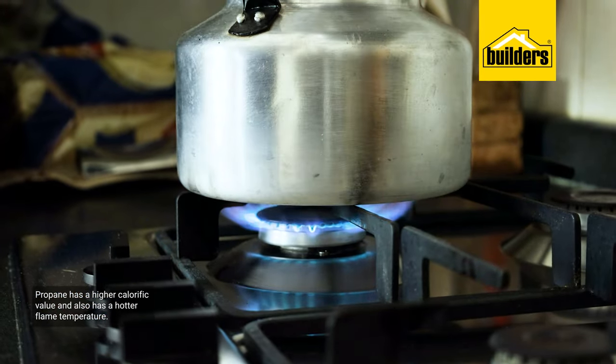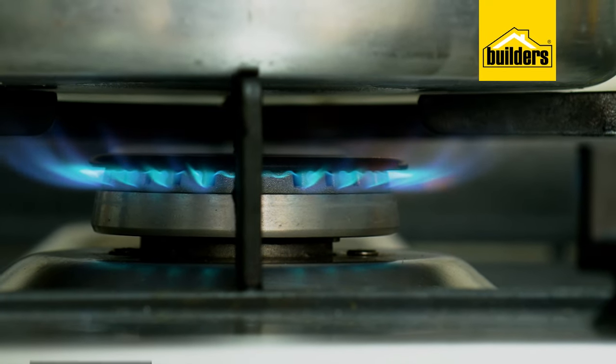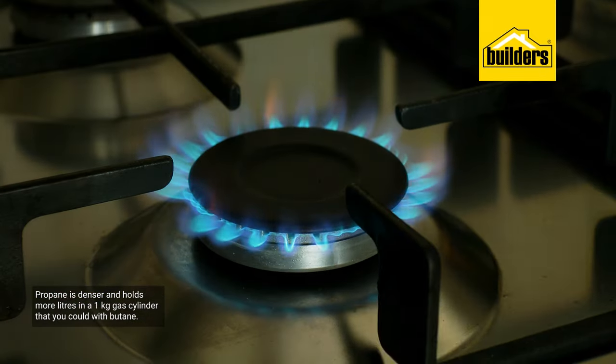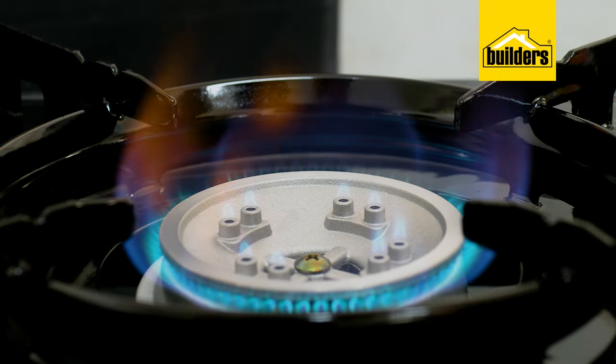Propane also has a higher calorific value, which means that it gives out more energy than butane for the same quantity of gas burned. Propane also has a hotter flame temperature than butane, and these are the main reasons why propane is the preferred fuel for cooking. Propane is also denser and holds more liters in a one-kilogram gas cylinder than you could with butane.